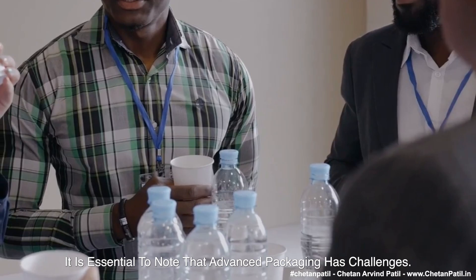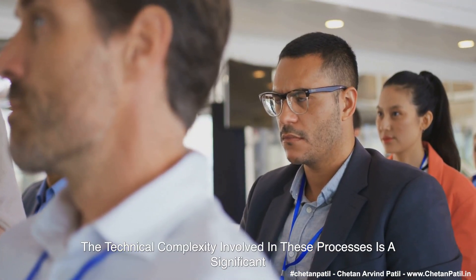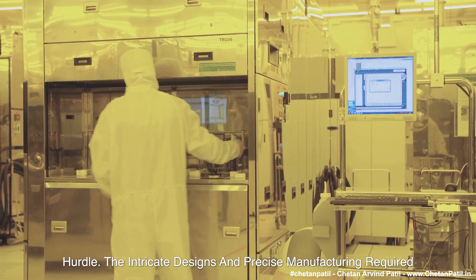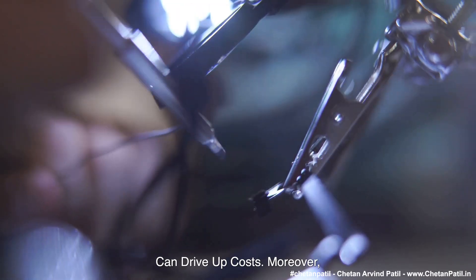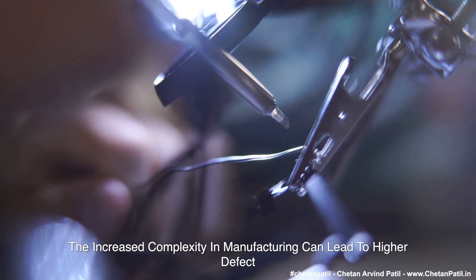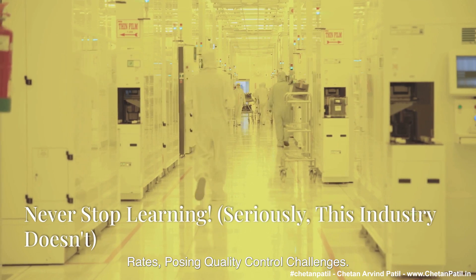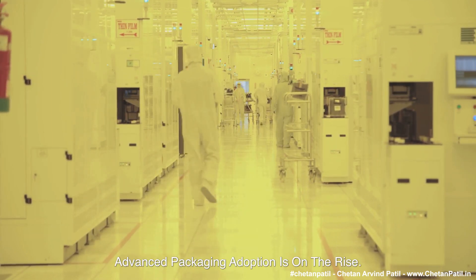However, it is essential to note that advanced packaging has challenges. The technical complexity involved in these processes is a significant hurdle. The intricate designs and precise manufacturing required can drive up costs. Moreover, the increased complexity in manufacturing can lead to higher defect rates, posing quality control challenges.